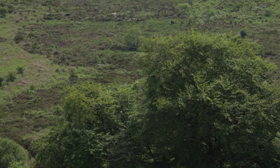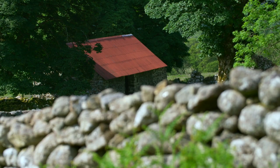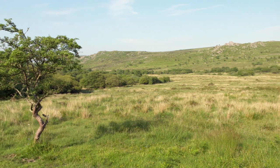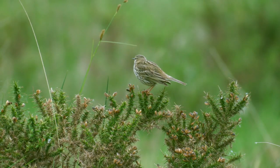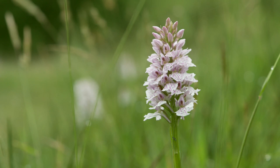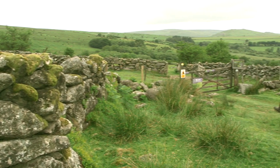Emsworthy Mire, only a stone's throw from the tourist honeypots of Haytor and Saddletor, but getting just a fraction of the tens of thousands of visitors who climb them every summer. They're missing out because this place is something special. The 100-hectare nature reserve is run by Devon Wildlife Trust, whose careful stewardship has created a haven that is a throwback to how Dartmoor used to be before intensive grazing and land drainage.